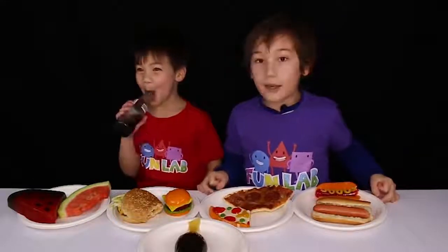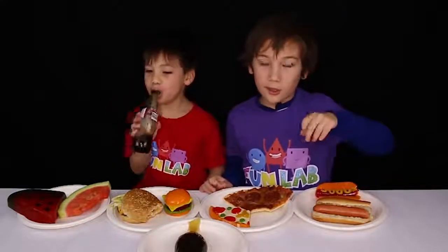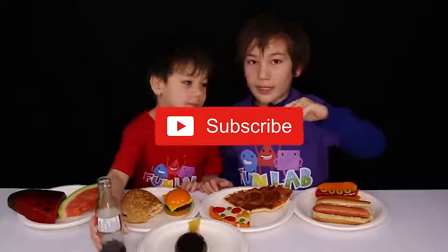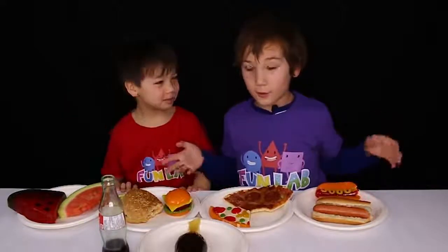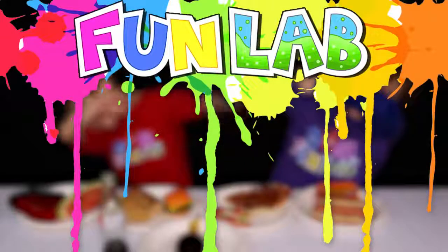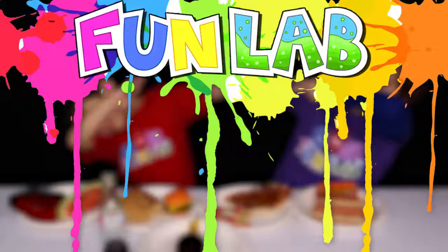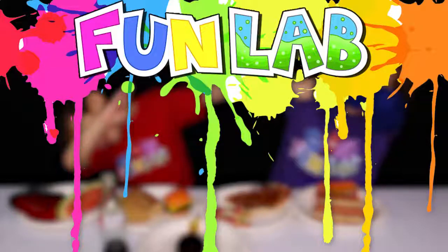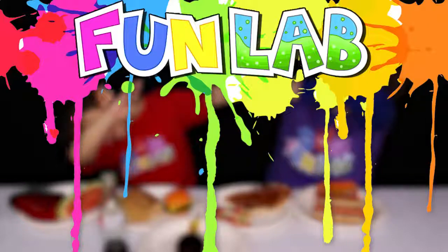Today we did the gummy versus real food challenge. It was super fun! Don't forget to leave a like and press that subscribe button, and comment down below what was your favorite food of all of these. Peace! We'll see you next time. We'll see you soon! Bye!